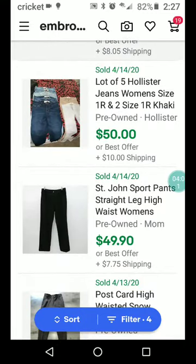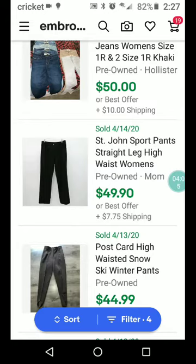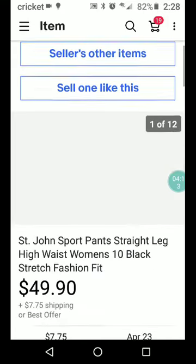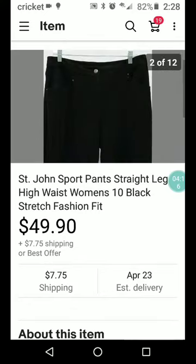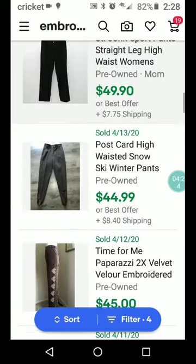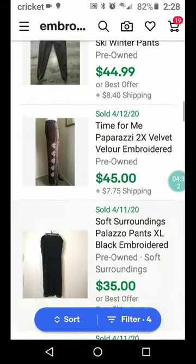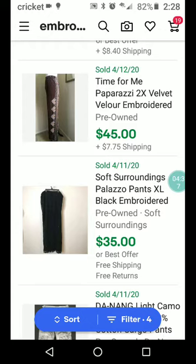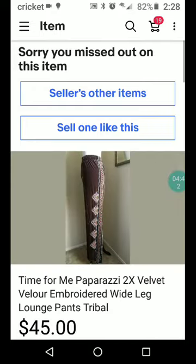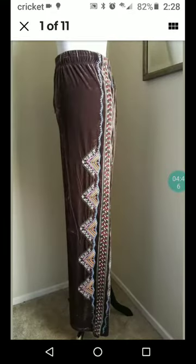We've got a lot of five — I don't usually do lots. St. John's Sports, which usually I wouldn't pick up, but if I saw these I would — straight leg high waist women's pants. Are they embroidered? Where's the embroidery? Maybe you can see it better than me; I'm not seeing it. Looks like postcard high-waisted snow ski winter pants, $44.99 plus $8.40 shipping. Next: Paparazzi 2X velvet velour embroidered pants, $45.75 shipping — it says tribal, kind of that southwestern thing, pretty cute.